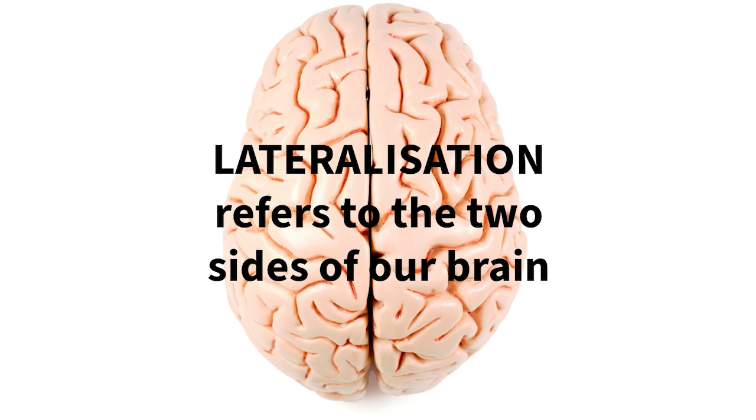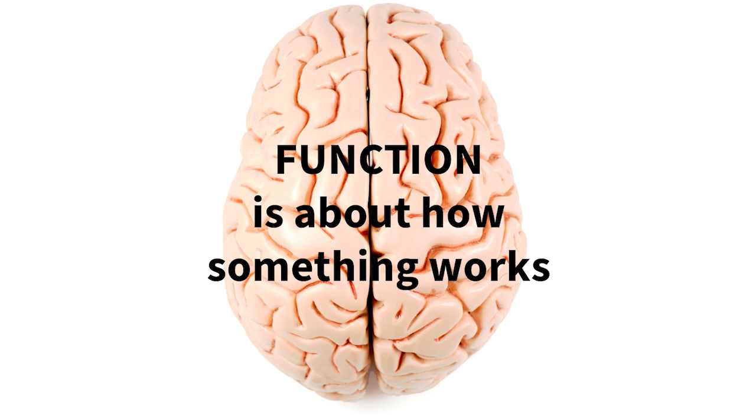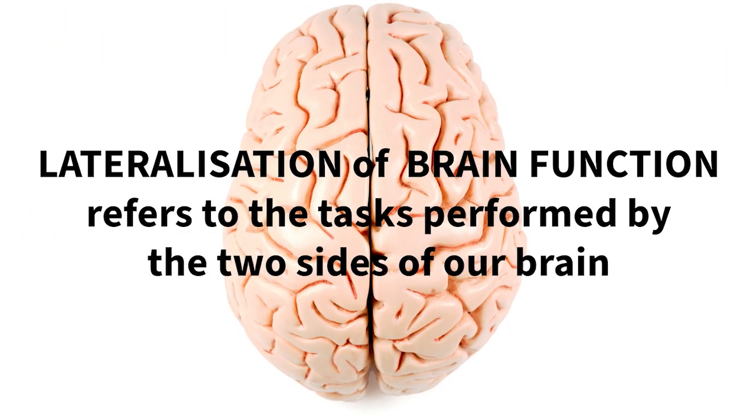Hello psychology students. In this video I'm doing a brief overview of the lateralization of function in our brain hemispheres. Lateralization refers to the two sides of our brain and function is about how something works. So lateralization of brain function is about the tasks performed by the two sides of our brain.